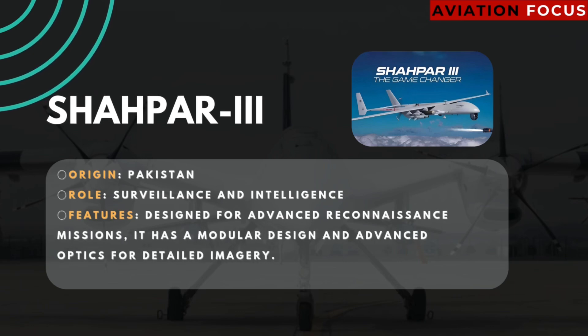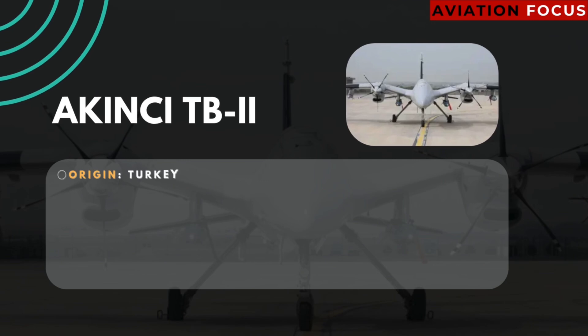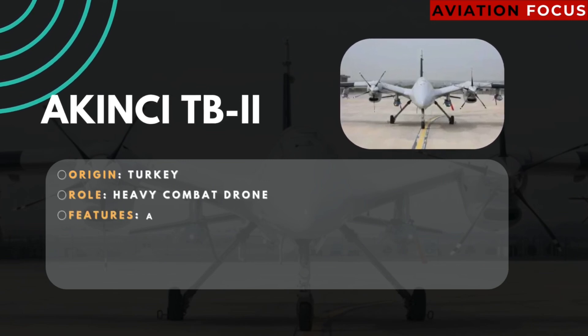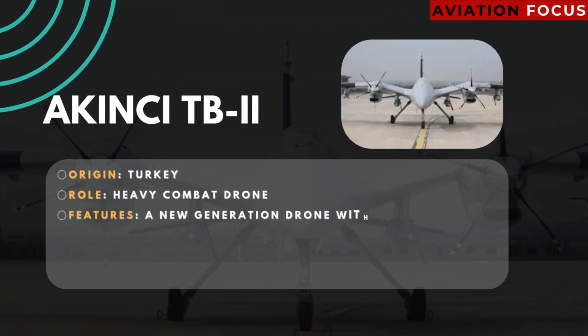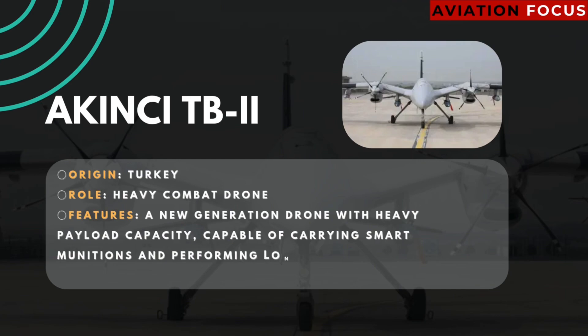Number six: Shahpar. Origin: Pakistan. Role: surveillance and intelligence. Features: designed for advanced reconnaissance missions, it has a modular design and advanced optics for detailed imagery. Number seven: Origin Turkey. Role: heavy combat drone. Features: a new-generation drone with a heavy payload capacity, capable of carrying smart munitions and performing long-range missions.